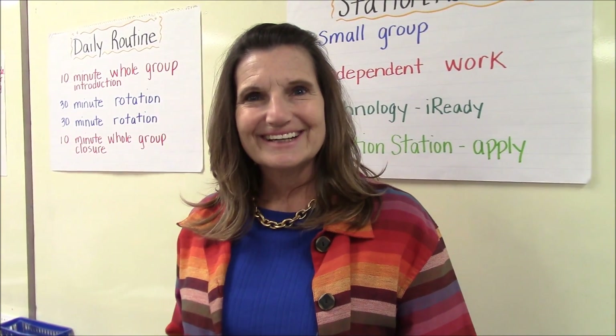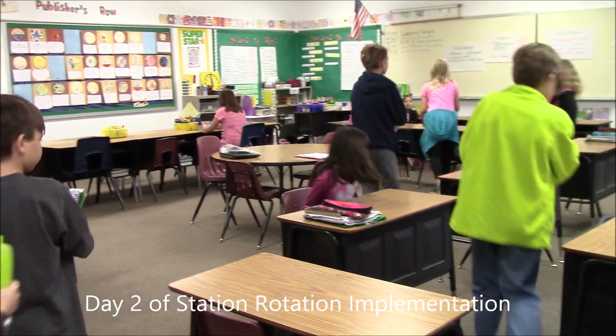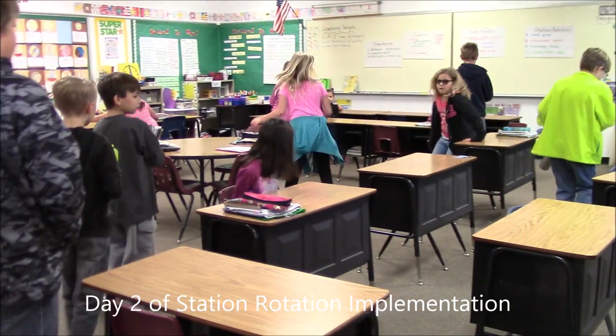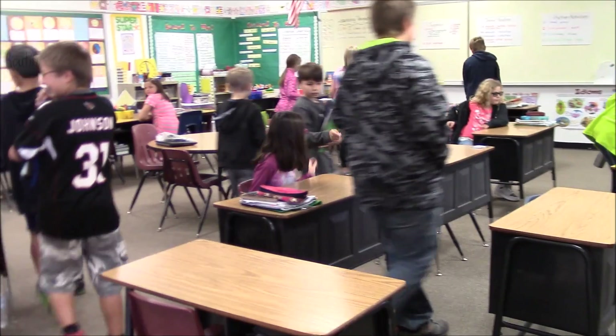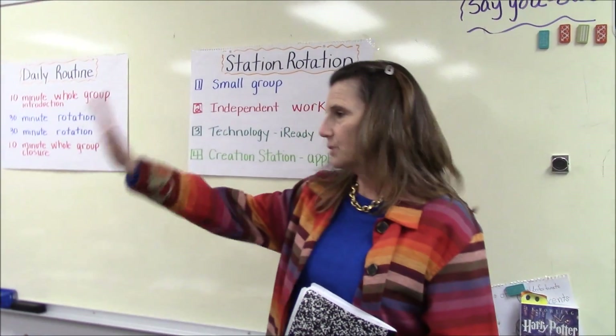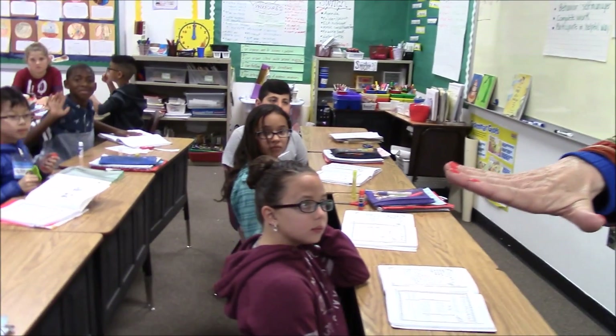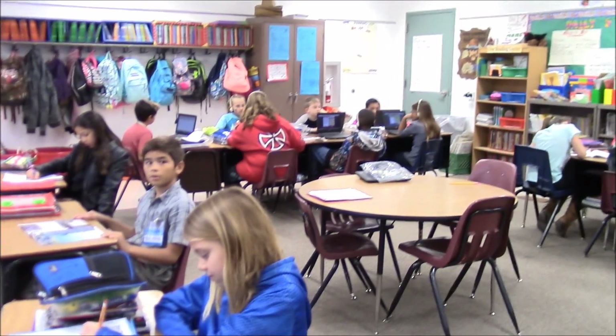My name is Diane Huo. I'm a fourth grade teacher at Marshall Ranch, and I have just started trying blended learning. The room is set up in rotation stations: I have a small group setting, an independent workstation, a technology station where students are working on iReady, and a creation station where students are applying a concept.